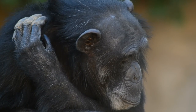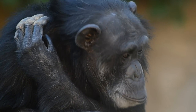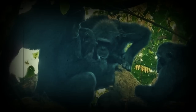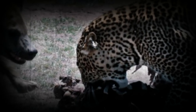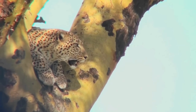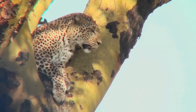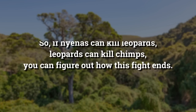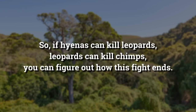The chimpanzee is more intelligent, and this can be an advantage in a fight. Their main predators are leopards, which they have been known to attack and kill in groups. Spotted hyenas fight leopards all the time and sometimes win. While hyenas cannot always beat full-grown male leopards on their own, they can easily beat smaller ones. So if hyenas can kill leopards, and leopards can kill chimps, you can figure out how this fight ends.